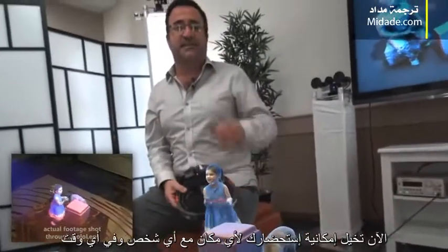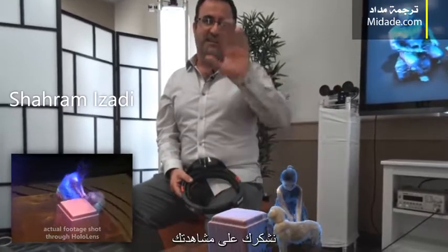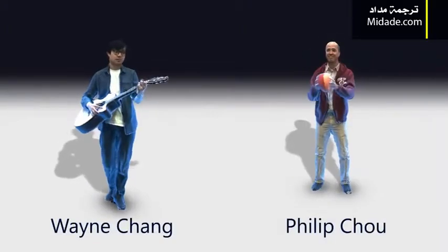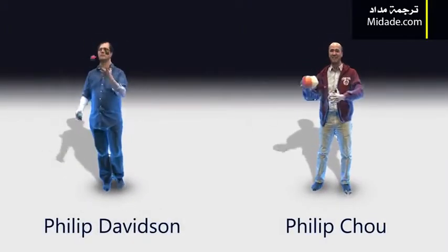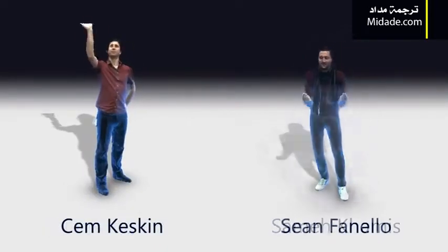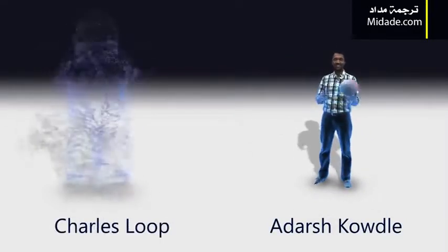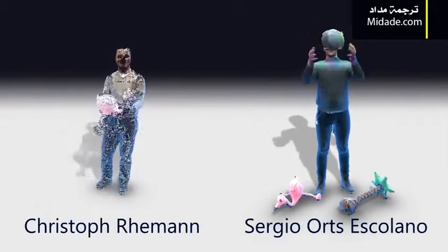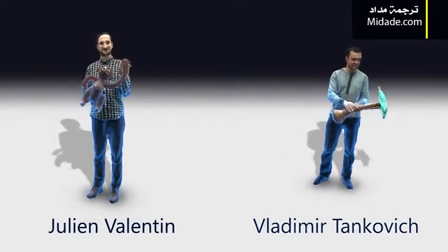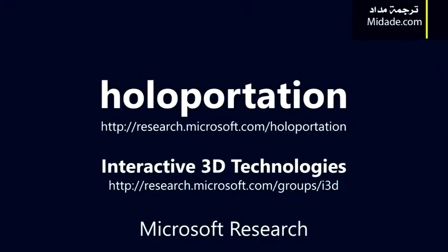Now imagine being able to teleport to any place with anyone at any time. And that's what holoportation is all about. Thank you for watching. We'll see you next time.